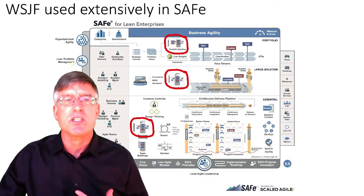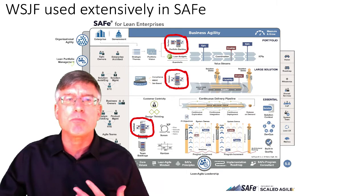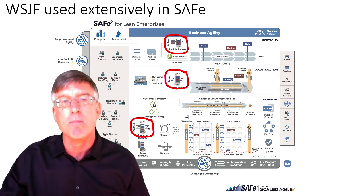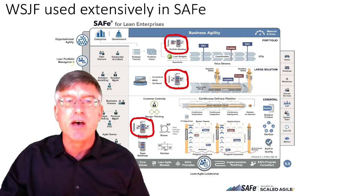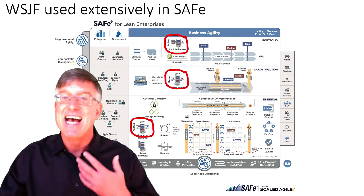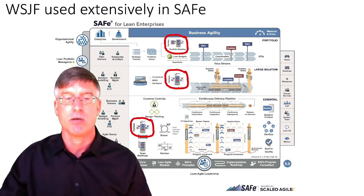WSJF is used extensively in SAFe and you can see from all the major backlogs — portfolio backlog, the solution backlog, the program backlog — WSJF is key in organizing and prioritizing the work in those backlogs, again to give us the best economic outcomes.